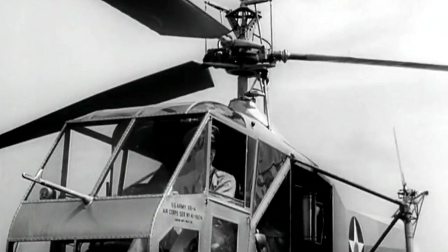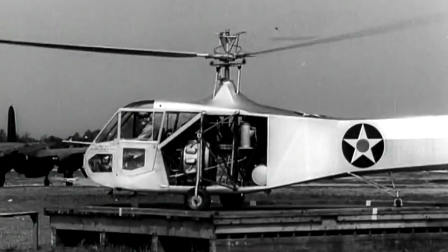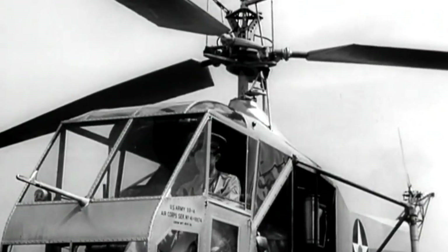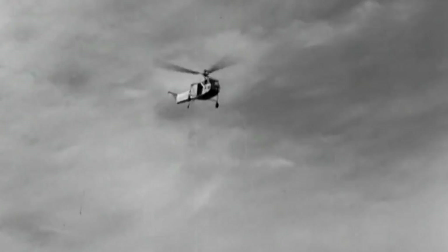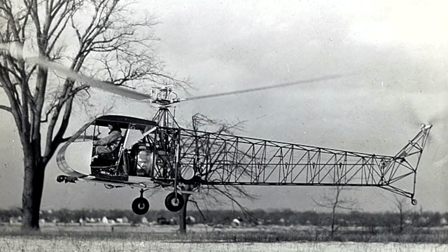It was powered by a 165-horsepower Warner R-503 engine. The aircraft was 33 feet 11 inches long and 12 feet 5 inches tall. It weighed 2,010 pounds empty, and its maximum gross weight was 2,540 pounds. On May 17, 1942, after 761 miles of flying over five days that began in Stratford, Connecticut, test pilot Charles Lester Morris and Sikorsky himself arrived at Wright Field, Dayton, Ohio, to deliver the US Army's first helicopter.